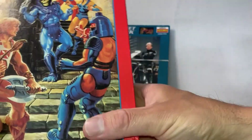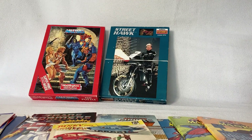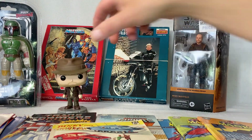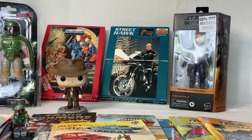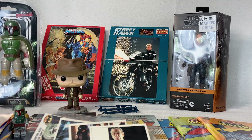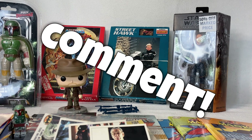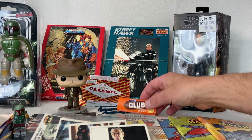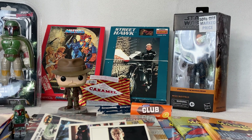So there you go — that was all the stuff I picked up when I was in England. I hope you enjoyed this video. If you did, let me know in the comments, and if there are things here you'd like to see in an extra video, let me know. If you want to know what the caramel bars and the Club bar taste like, hit me up in the comments and I'll let you know exactly how delicious they were. I hope you liked this video, and if you want to subscribe, please do, and please share the video with someone else who might enjoy this kind of stuff. I'll see you on the next one!